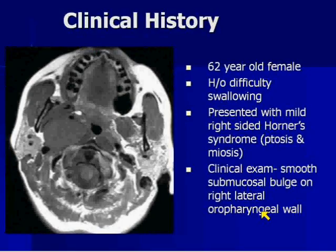We're going to go to the next case. This is a 62-year-old female who presented with difficulty swallowing. On physical exam she was found to have a very mild Horner's syndrome — little ptosis, little miosis on the right. When you looked into her oral cavity and oropharynx, they saw a submucosal bulge along the right lateral oropharyngeal wall.